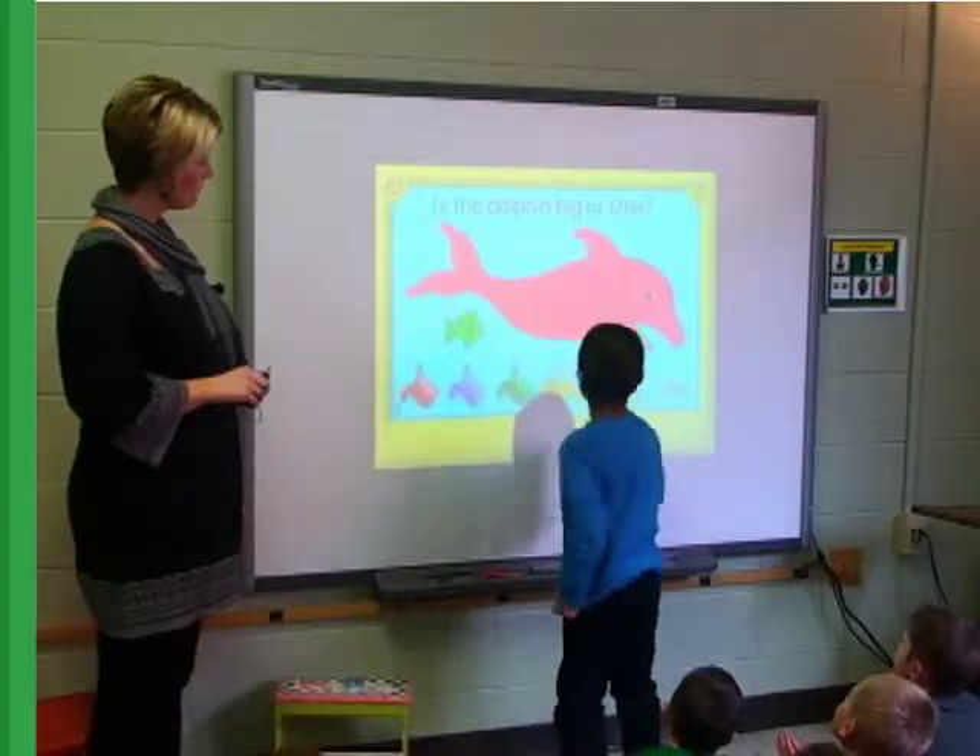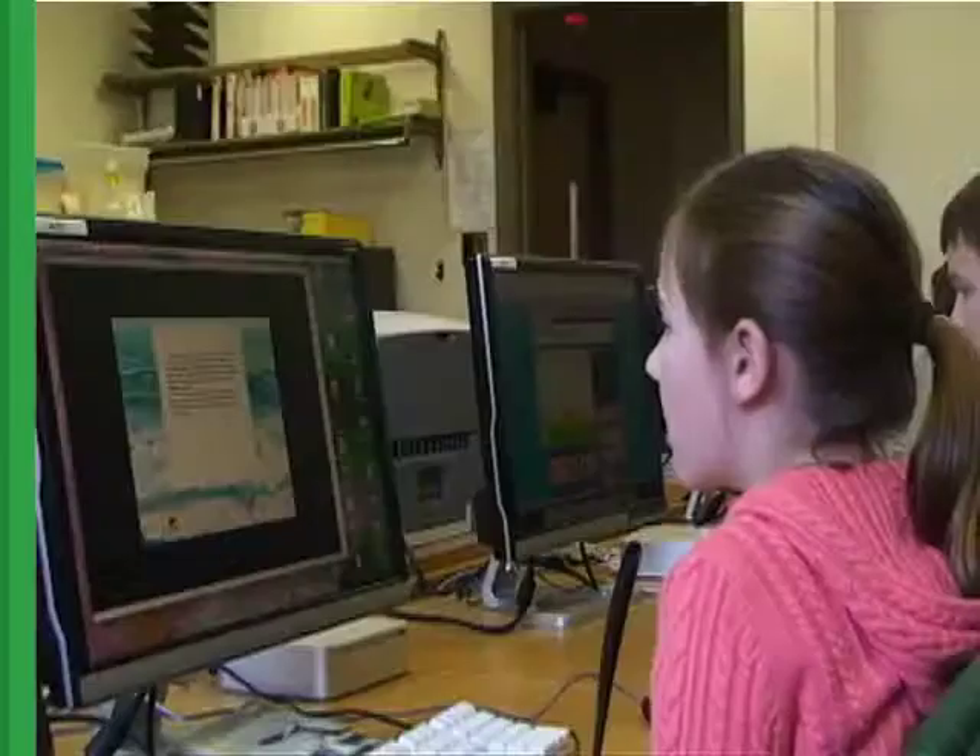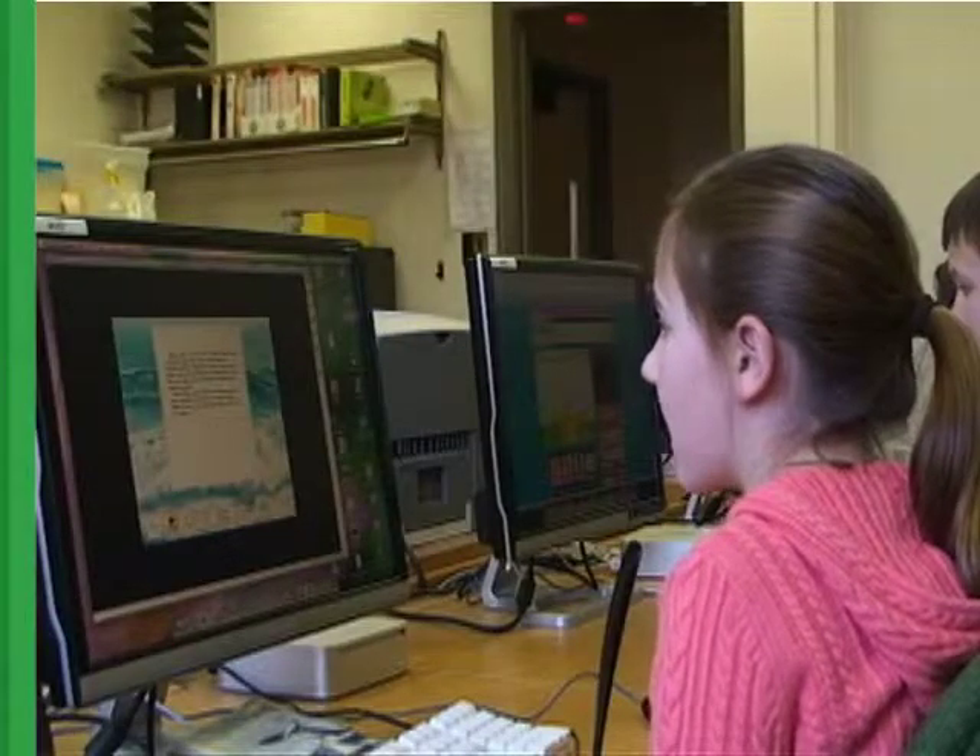One reason that we definitely choose to use a lot of technology is because of the motivational aspect of it. It just helps the kids stay engaged. It helps me to see who might need to work on certain skills. Having technology is something that our students really enjoy.